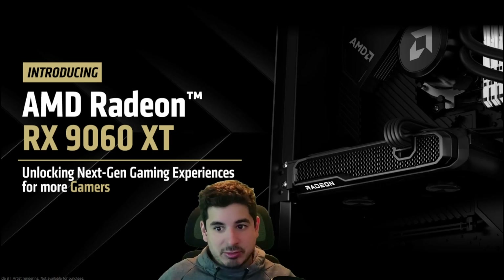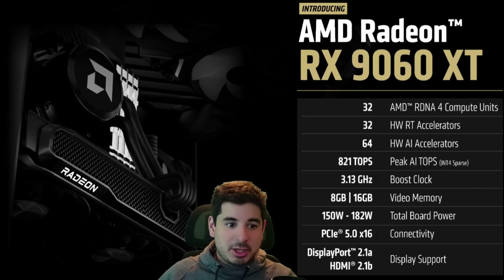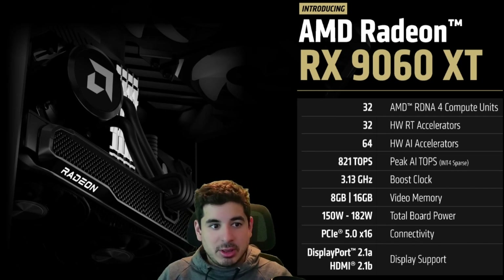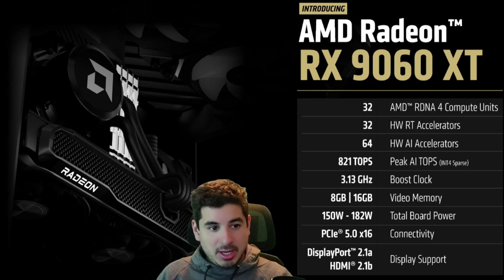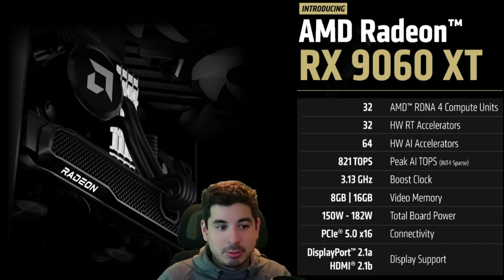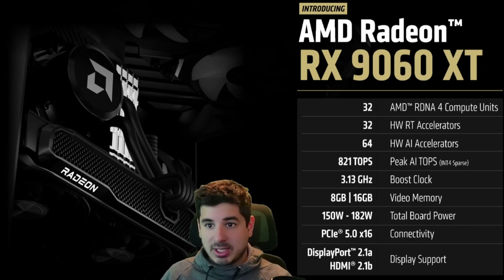AMD didn't give us much, but they did tell us that the 9060 XT is coming. As far as the specs go, they didn't give us too much. Basically, we've got 32 RDNA 4 compute units, 32 hardware Ray Trace accelerators, 64 hardware AI accelerators, 3.13 GHz boost clock, 150 to 180 watts total board power, PCIe 5.0 connectivity with 16 lanes, DisplayPort 2.1a and HDMI 2.1b. And the memory — contrary to popular belief — the 8 gig model is still releasing along with the 16 gig model.